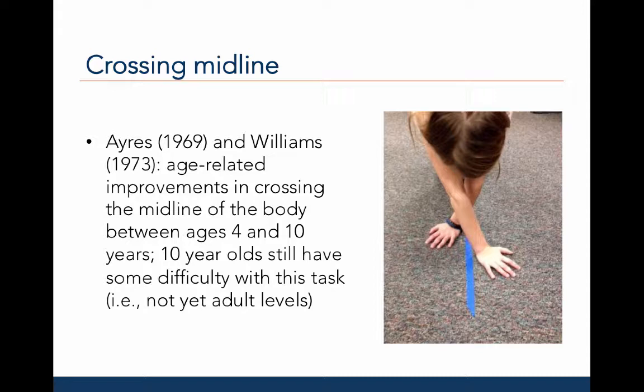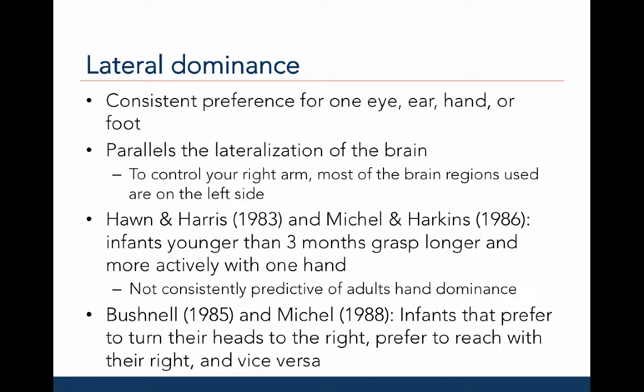However, even some ten-year-olds still had difficulty with crossing midline and have not yet achieved adult levels. Lateral dominance is a consistent preference for one eye, ear, hand, or foot. Lateral dominance parallels the lateralization of the brain, in which the left and right hemispheres become more highly specialized for different functions of the left and right sides of the body. For example, to control your right arm, most of the brain regions used are on the left hemisphere.